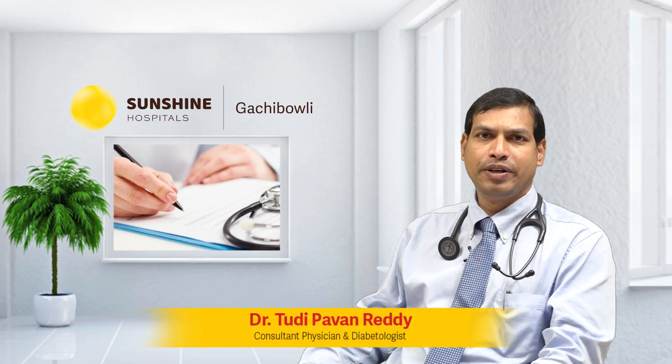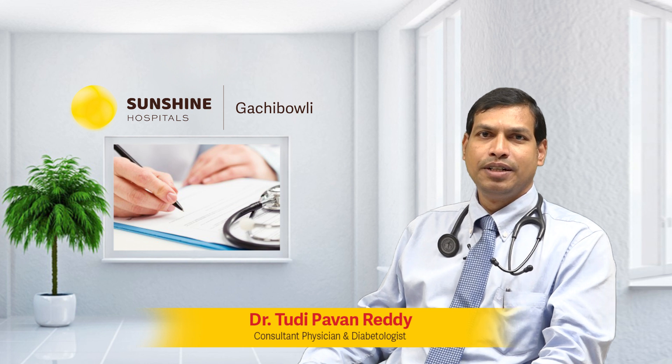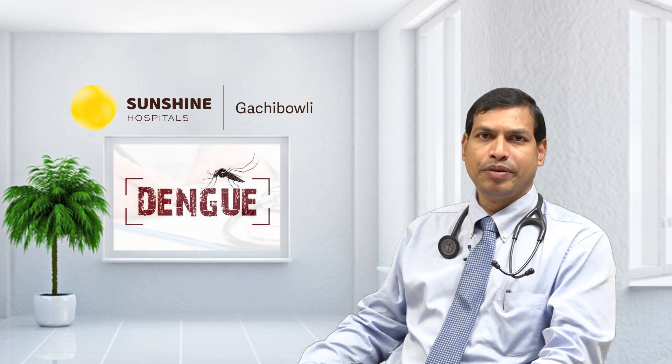Hi, I am Dr. Tudy Pavan Reddy, Consultant Physician at Sunshine Hospitals, Gachiboli. Today I will be speaking regarding Dengue Fever.